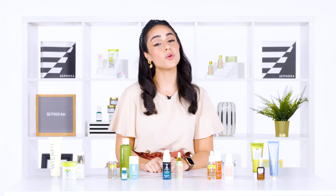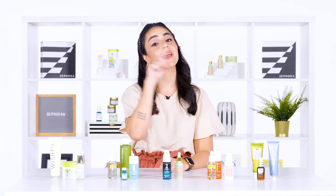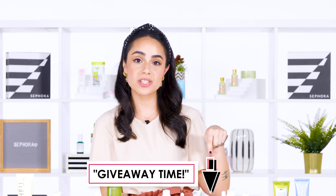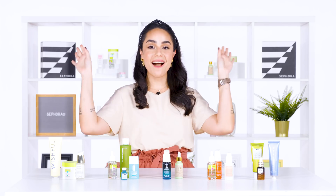I hope you guys learned a lot. If you want to know more, please make sure to watch my other videos. Don't forget our skincare giveaway — to know more about that, please read the description down below and don't forget to take our skincare quiz. I'll see you guys next time. Bye.